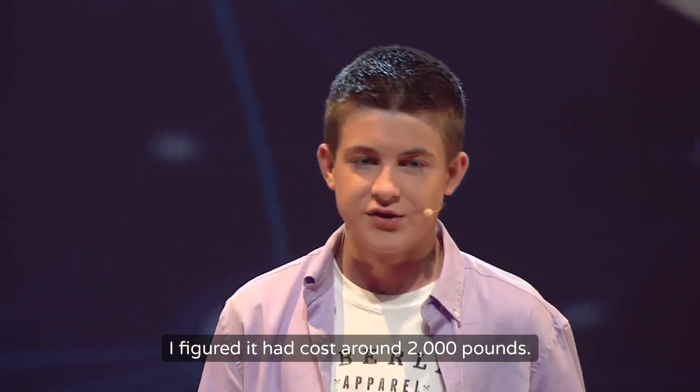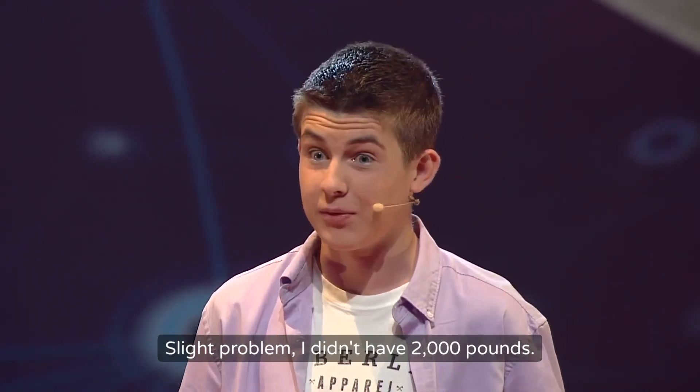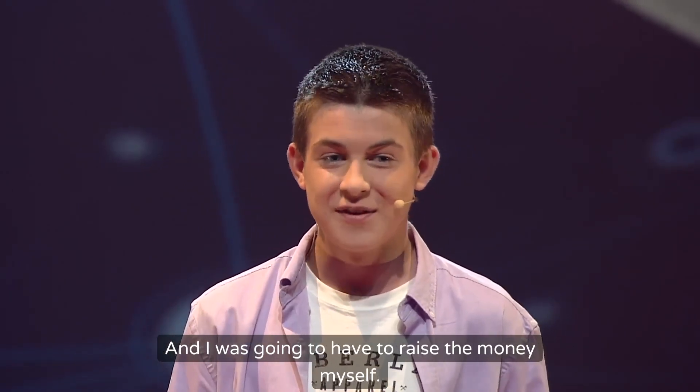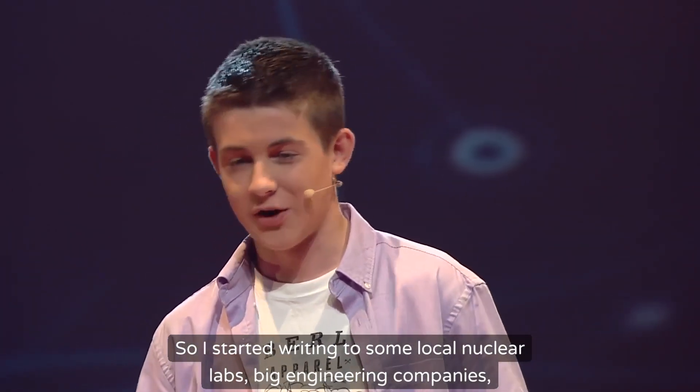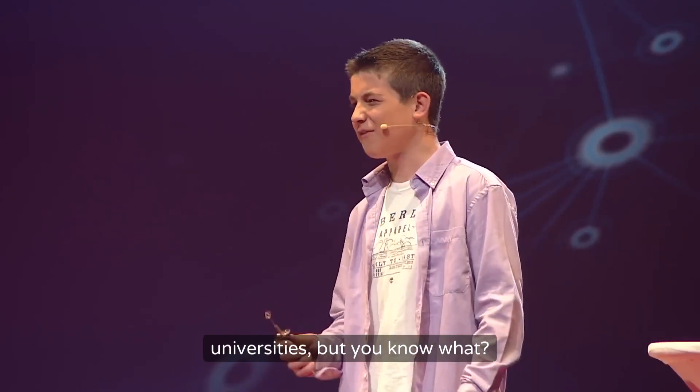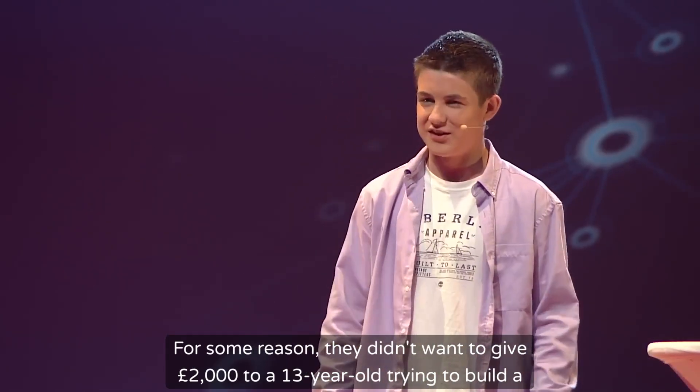I figured it would cost around £2,000. Slight problem — I didn't have £2,000, and I was going to have to raise the money myself. So I started writing to some local nuclear labs, big engineering companies, universities. But for some reason they didn't want to give £2,000 to a 13-year-old trying to build a nuclear reactor.